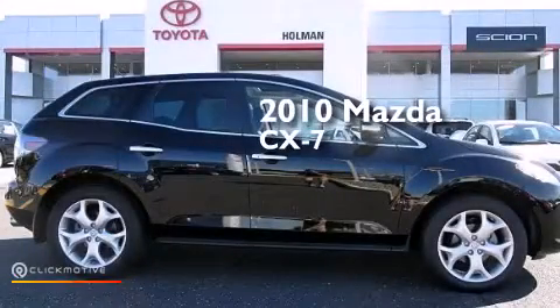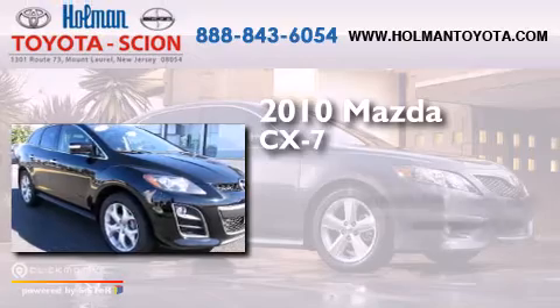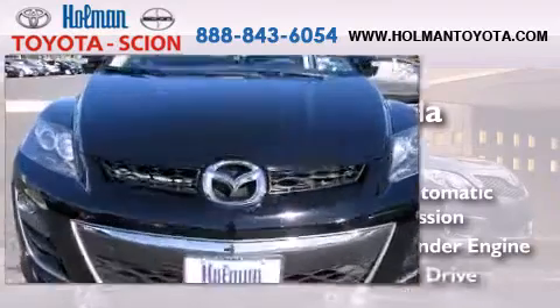This is a 2010 Mazda CX-7. This crossover has a six-speed automatic transmission, an inline four-cylinder engine, and all-wheel drive.